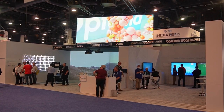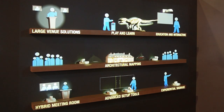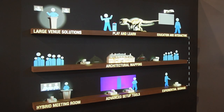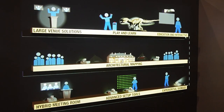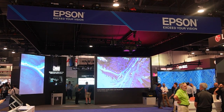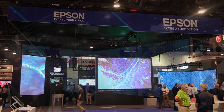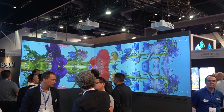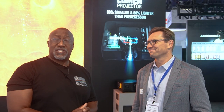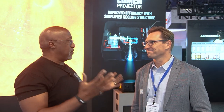While many manufacturers displayed projectors in their booth, a few companies went out of their way to show the unique benefits of utilizing projectors in a variety of different applications. I took a few minutes to talk to Mark Roslin, Senior Director of Product Marketing at Epson, about their booth, the new products they were introducing, and the message they were trying to get across at this year's show. So, Mark, what is the goal of the booth this year?